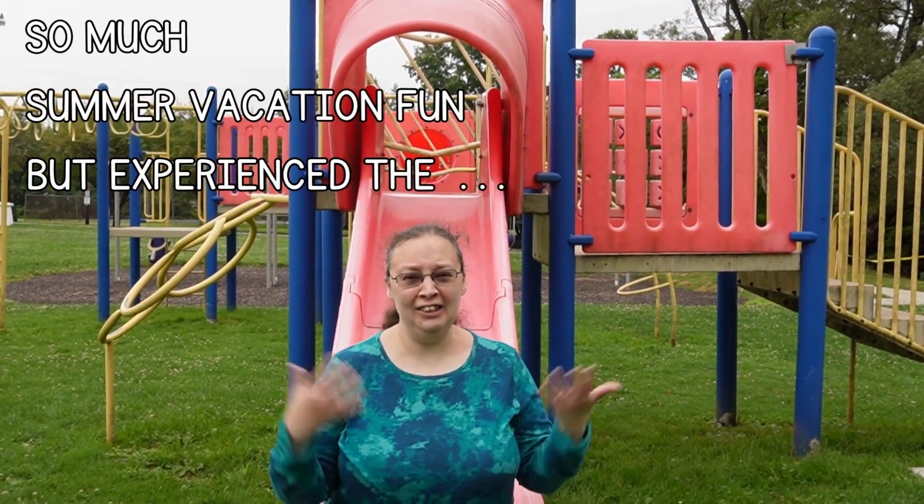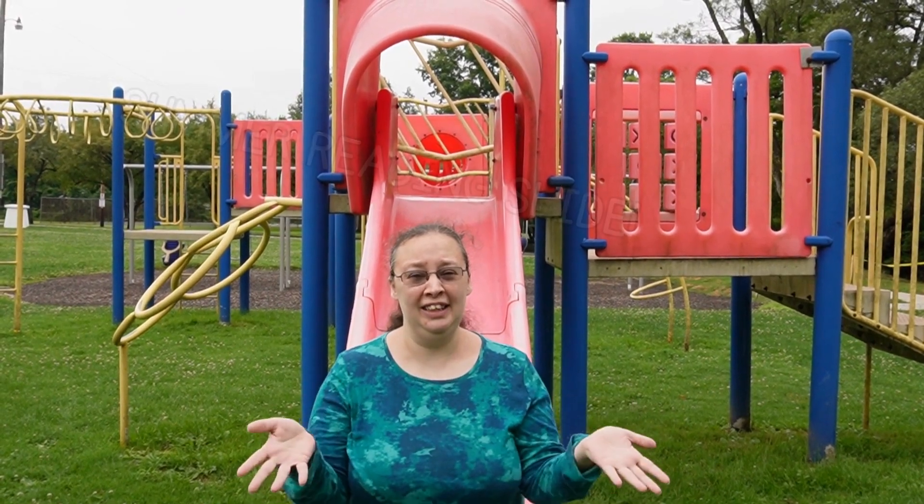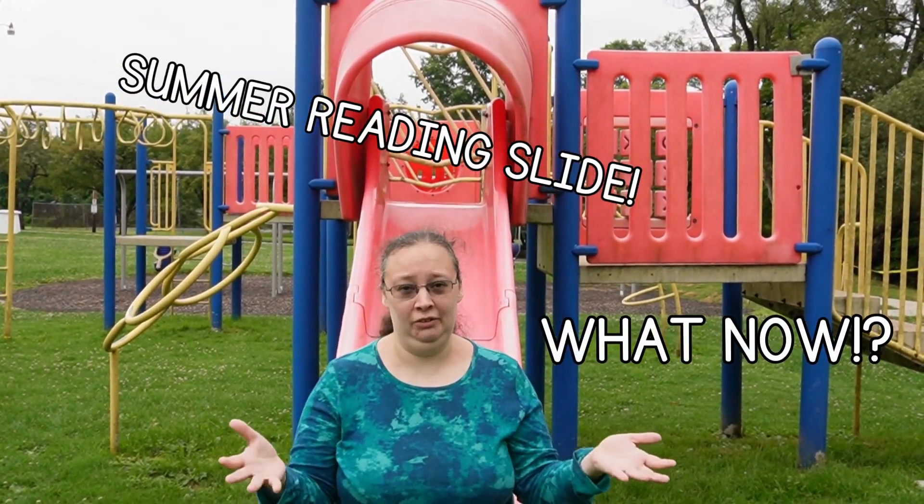When your child's been doing too much actual playing and sliding and not enough reading, and you've experienced the dreaded summer reading slide, what should you do?